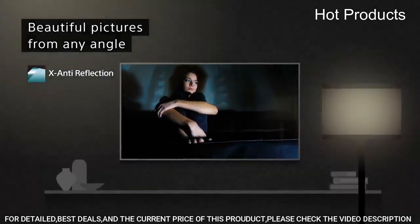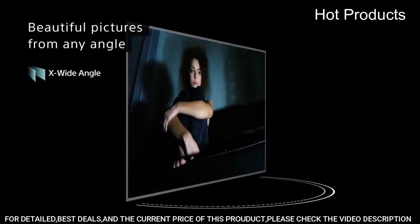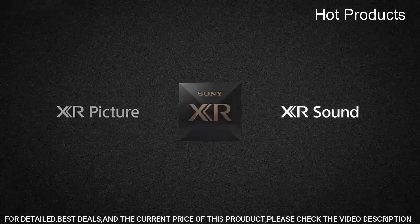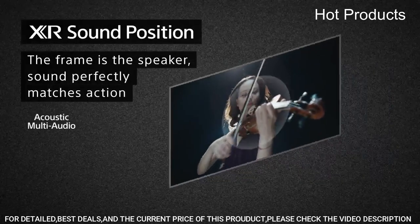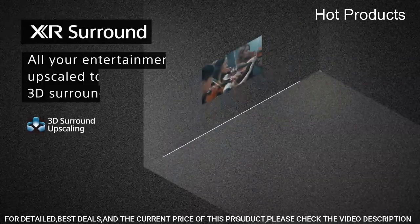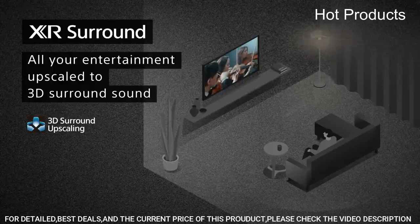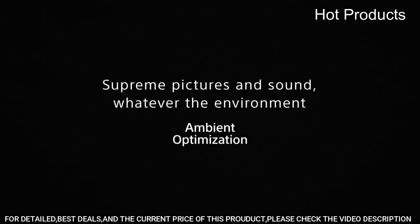Bravia Core brings the cinematic experience home with streaming high-quality movies, exclusively on select Sony TVs. Perfect for PlayStation 5, get the most out of your gaming with Bravia XR TV, featuring exclusive PS5 features along with 4K/120 FPS as specified in HDMI 2.1 and input lag as low as 8.5 milliseconds.